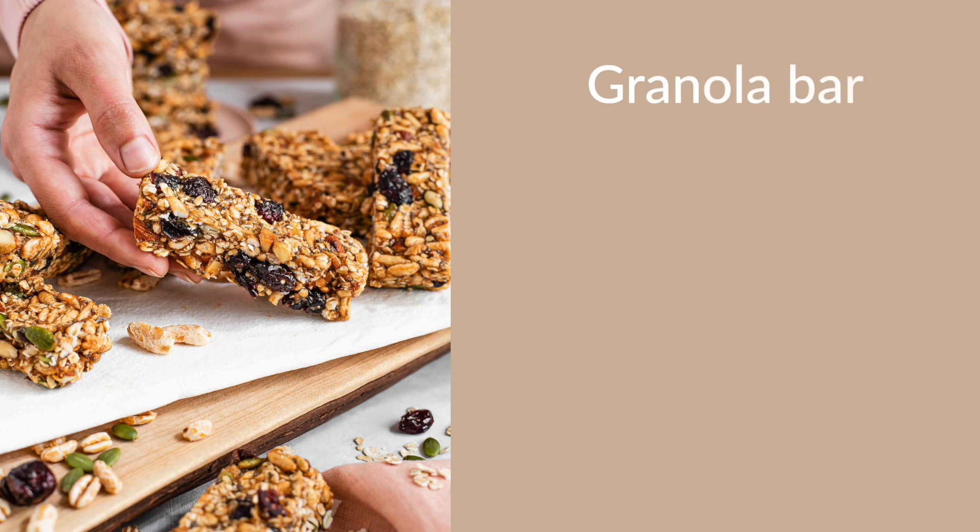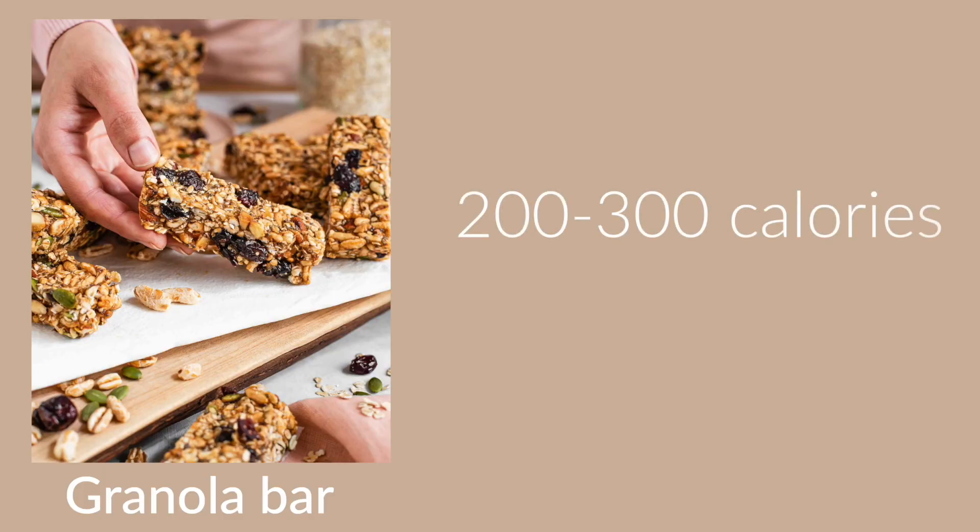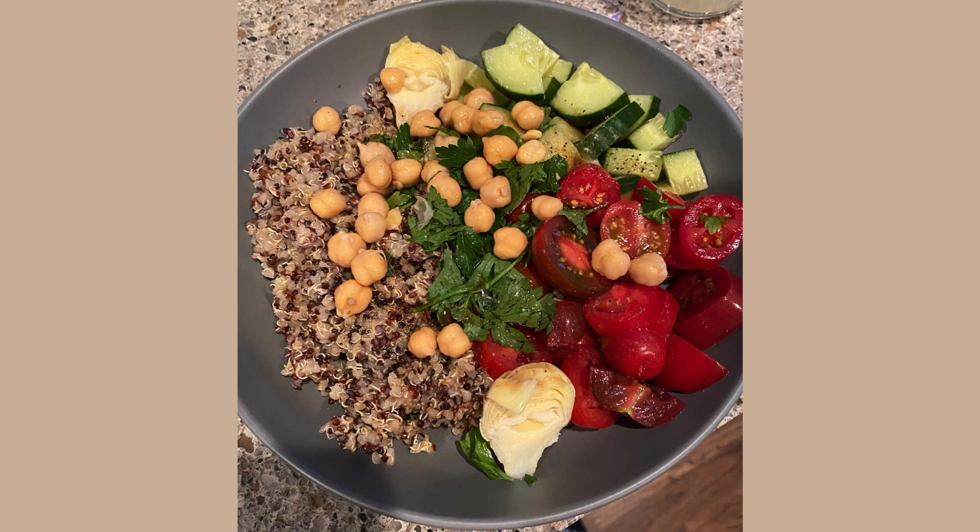A tiny little granola bar can pack 200 to even 300 calories in a teeny little bar — and that's not going to satisfy your stretch receptors in your stomach. You eat one and, as we say, you know what that tastes like — another one. You have one and then you just want another. So you could have this teeny tiny granola bar for a quote-unquote meal at 200 to 300 calories...